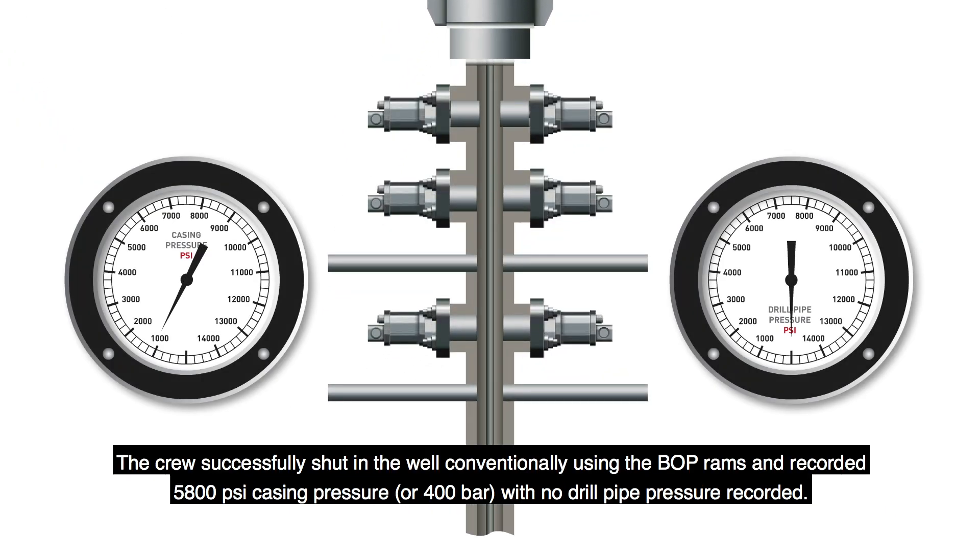The crew successfully shut in the well conventionally, using the BOP rams, and recorded 5,800 PSI casing pressure, or 400 bar, with no drill pipe pressure recorded.